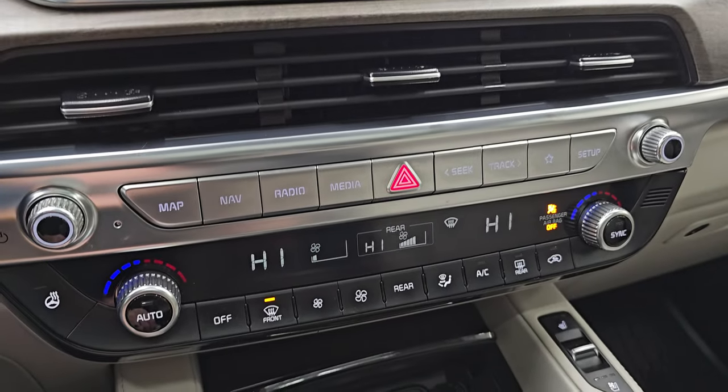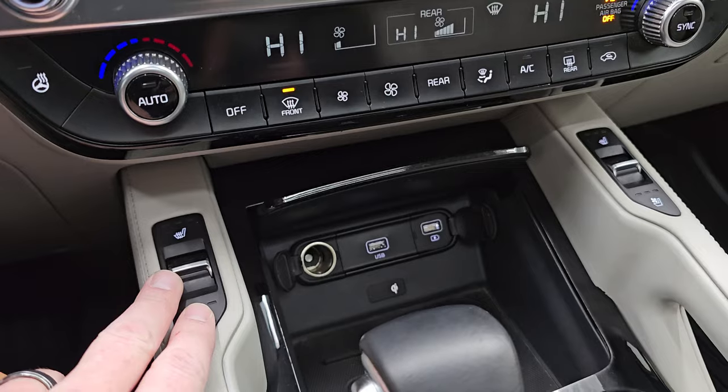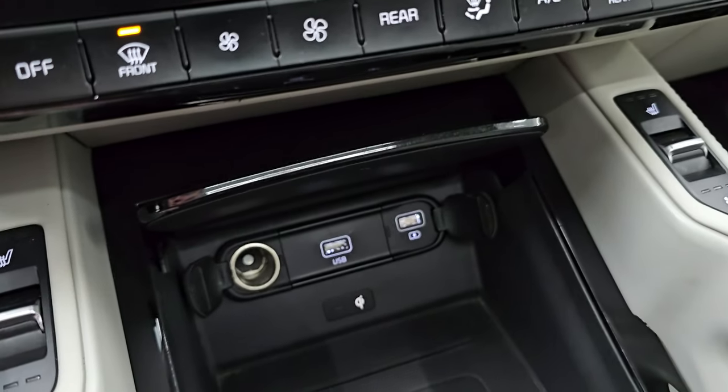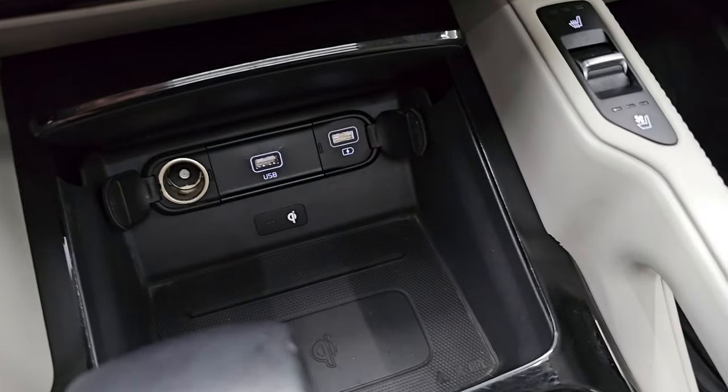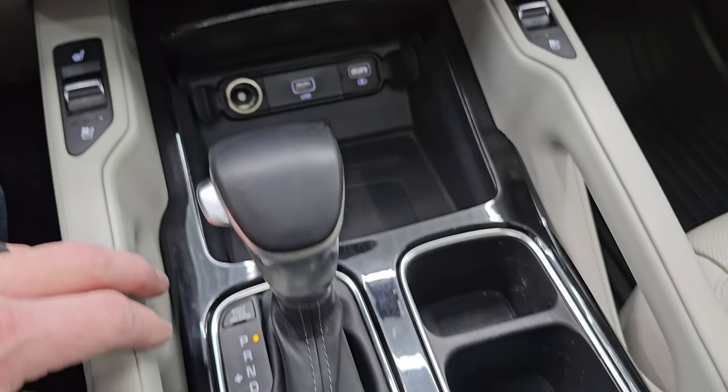Down here are your more tactile volume, tune, and climate controls. You also have your heated and cooled seat buttons and your heated steering wheel button. Down here are two USBs and then a wireless cell phone charging pad, plus an auxiliary or 12-volt power point as well.